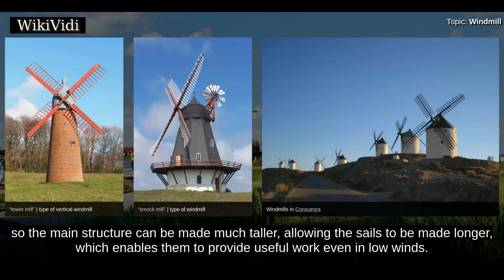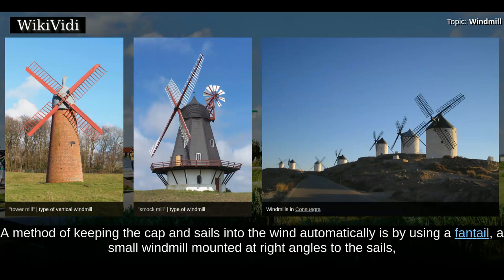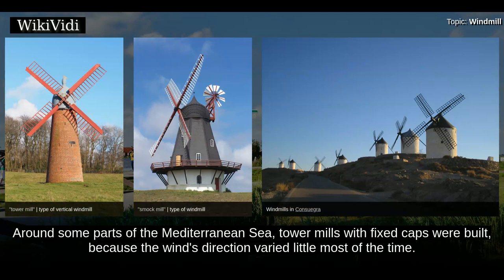The cap can be turned into the wind either by winches or gearing inside the cap, or from a winch on the tail pole outside the mill. A method of keeping the cap and sails into the wind automatically is by using a fan tail — a small windmill mounted at right angles to the sails, at the rear of the windmill. These are also fitted to tail poles of post mills and are common in Great Britain and English-speaking countries of the former British Empire, Denmark, and Germany. Around some parts of the Mediterranean Sea, tower mills with fixed caps were built, because the wind's direction varied little most of the time.